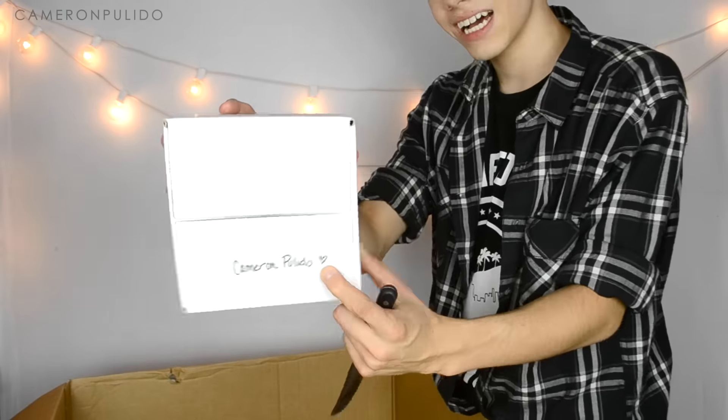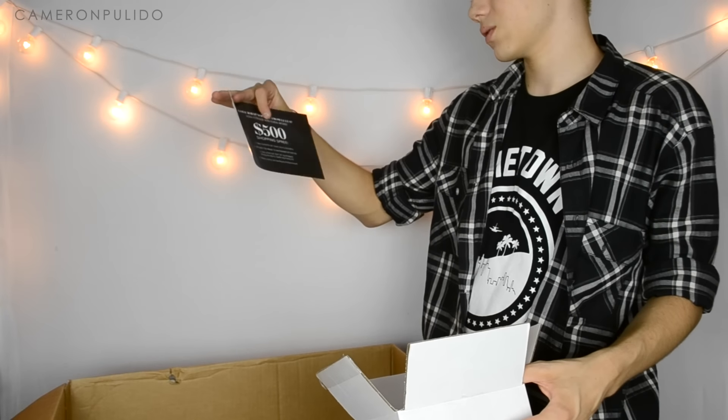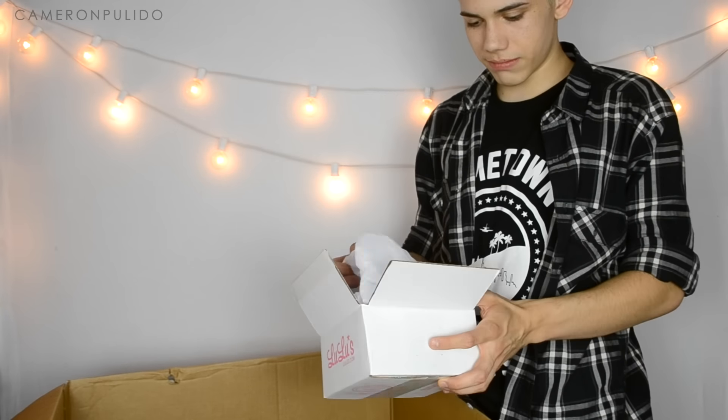They wrote my name with a heart — tada! The first thing on top is that Lulu's wants to win the $500 budget shopping spree, and then a note explaining what's in here.